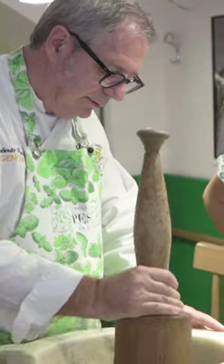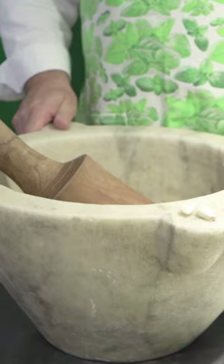So now it's time to travel back in time and familiarize ourselves with these two tools: a wooden pestle and a marble mortar.